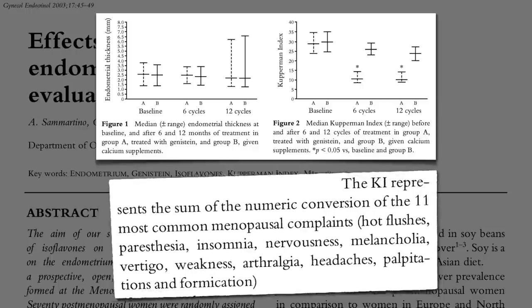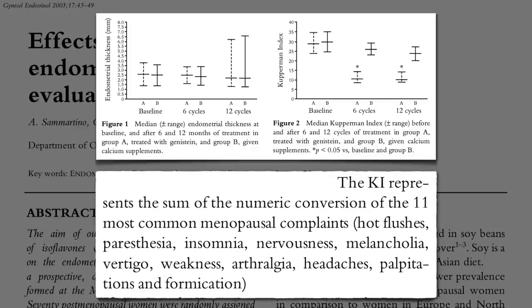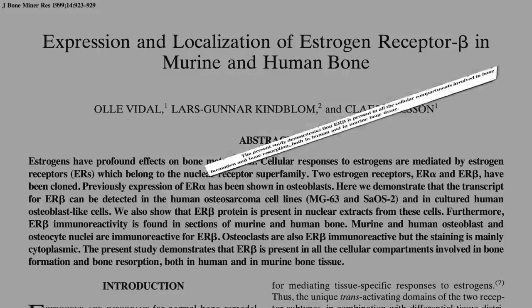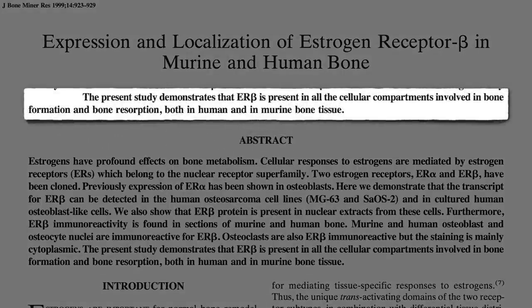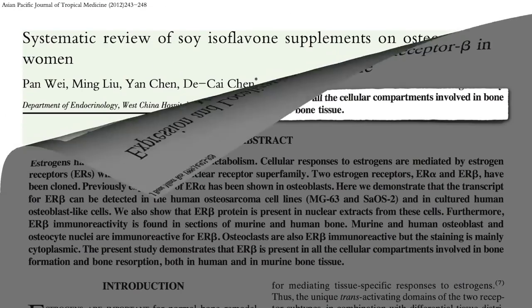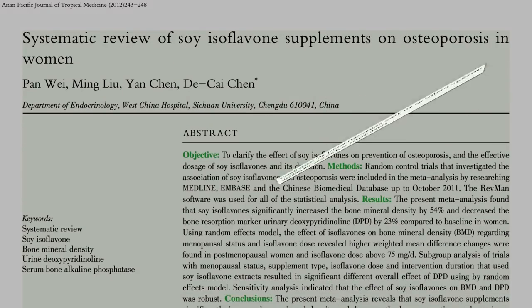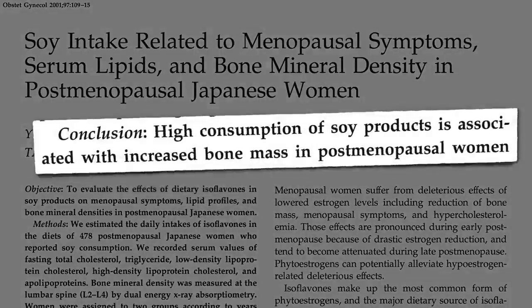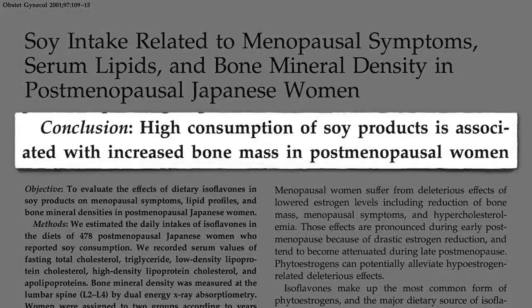The Kuppermann Index is a compilation of all 11 of the most common menopausal symptoms. In terms of bone health, human bone cells carry beta estrogen receptors, so we might expect soy phytoestrogens to be protective — and indeed they do seem to significantly increase bone mineral density, consistent with population data suggesting high consumption of soy products is associated with increased bone mass.